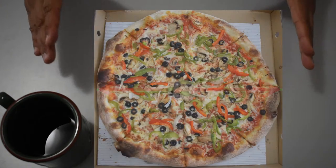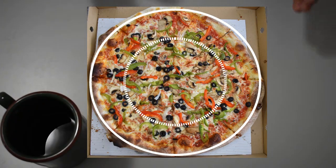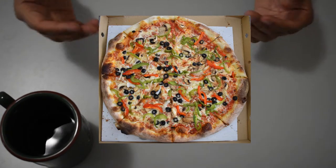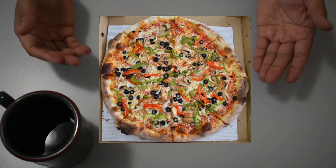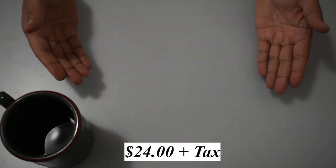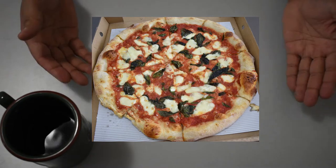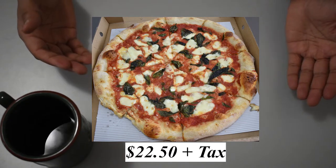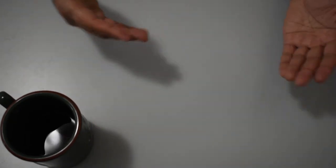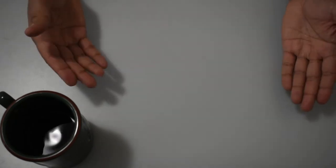The pizza is 17 inches in diameter and is cut into 8 large slices. They also have a small 10-inch size available. The toppings on the Vegetariano include tomato sauce, red and green peppers, onions, olives, and mushrooms. The cost is $24 plus tax. The Margherita Originelli includes tomato sauce, bocconcini, fresh basil, and olive oil, at $22.50 plus tax. Note that they also offer a regular Margherita with mozzarella instead of bocconcini for $18.50 plus tax.